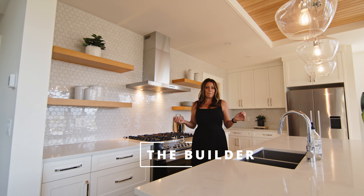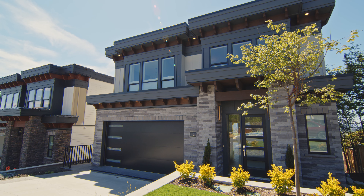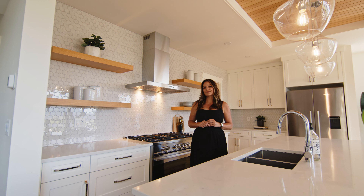And number three is of course the builder. They are the best. They build a top quality, beautiful, well-designed home. You need to check it out — connect with me.